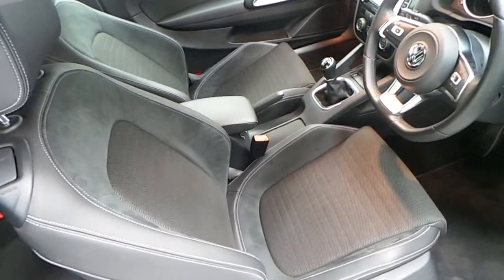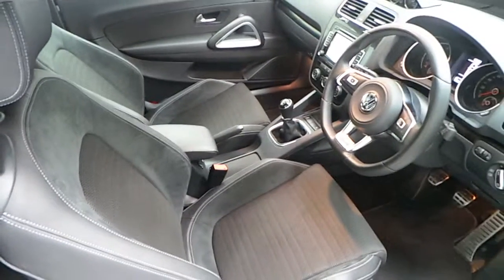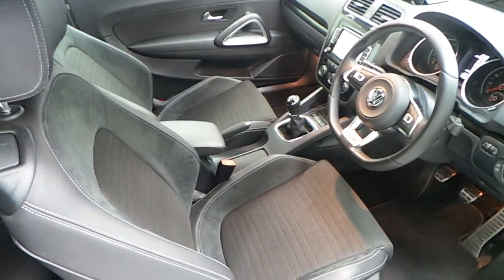The interior features half leather seats and the rear seats feature ISOFIX points.